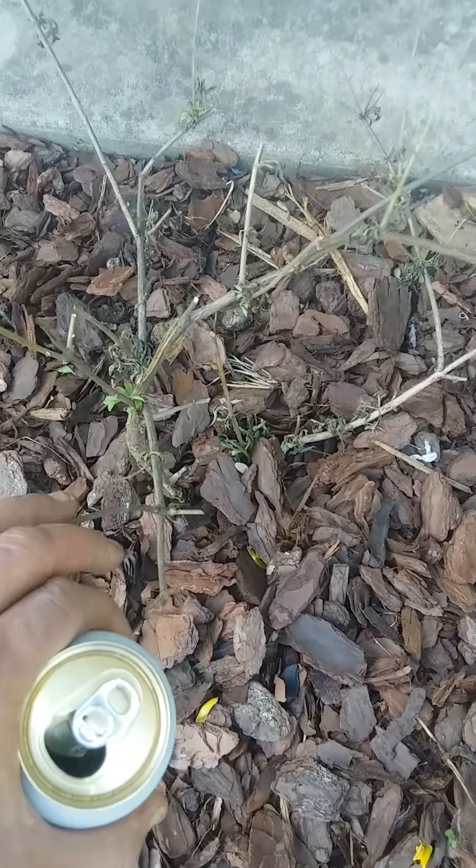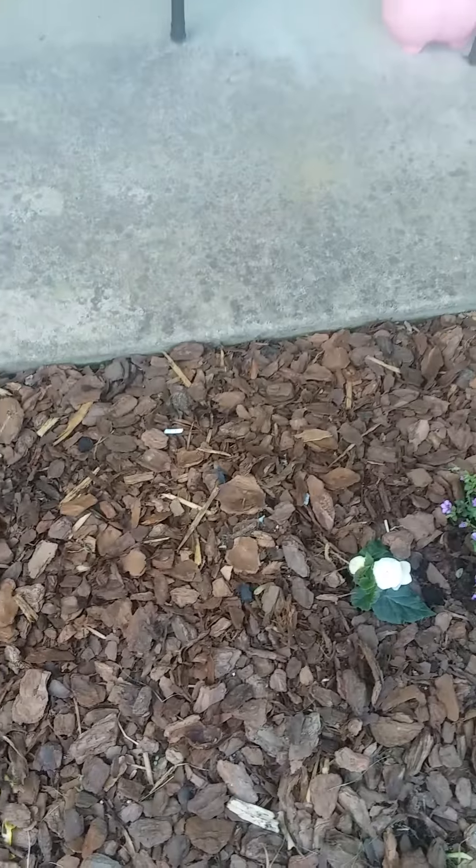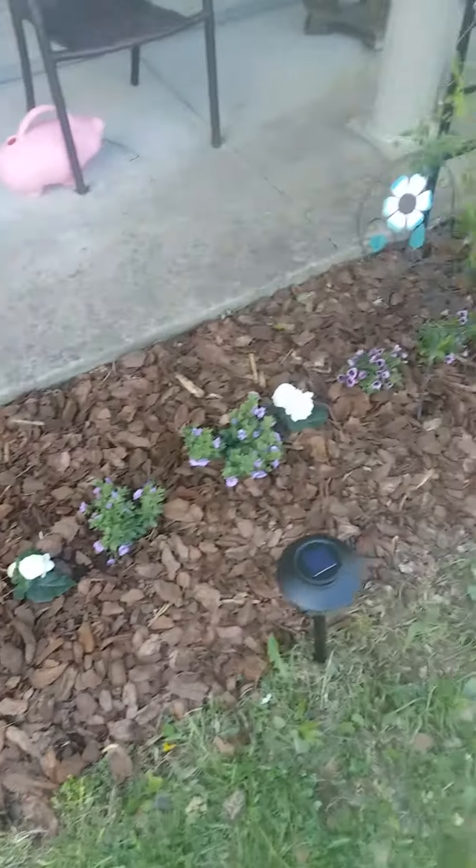This was a butterfly bush. The frost got it, but it's already starting to come back after a late frost. It killed all the blooms off of it.